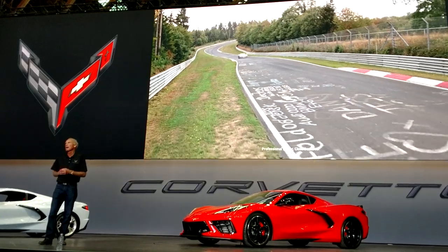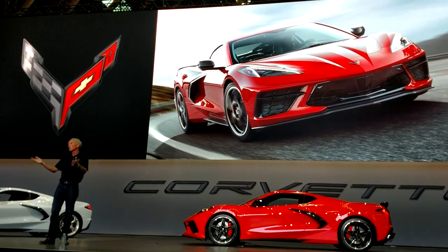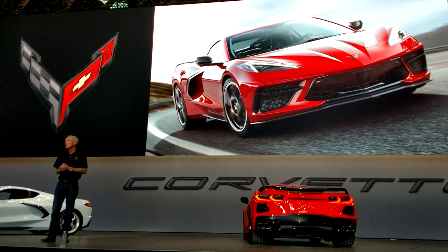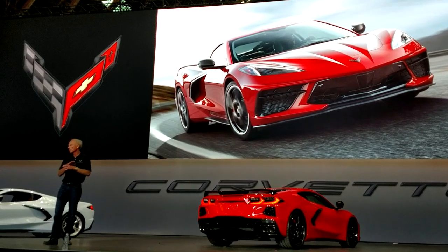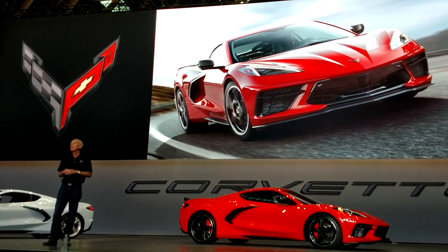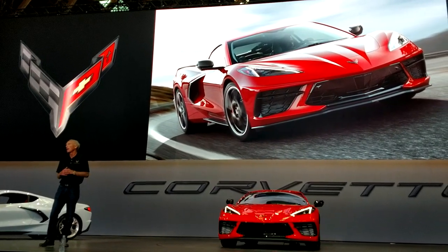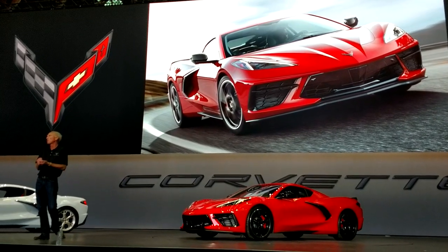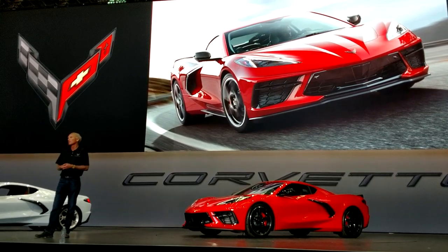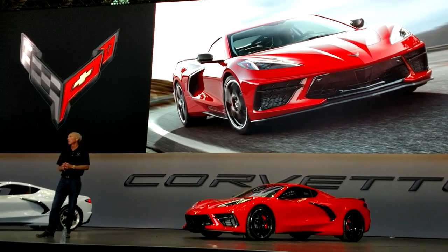Of course, we have the Z51 track package coming back — it's even more important now. The standard car comes with Michelin's highest-performance all-season tires. It's truly a sports car tire — corners at about 1G, and it's a four-season tire that rides really well. I remember back in the C4 days when we first approached 1G cornering, it took a rock-hard suspension and an ox-cart ride. Now we do it with a standard suspension on all-season tires. It's amazing how far technology has come.